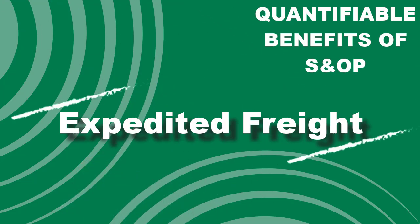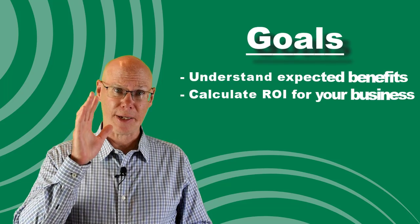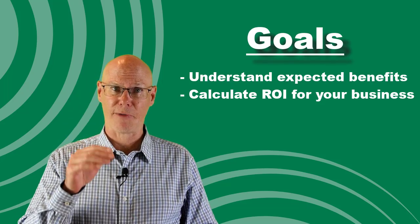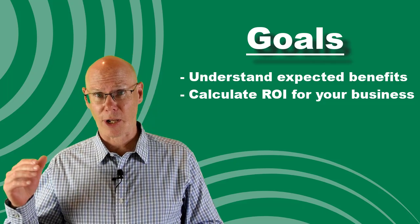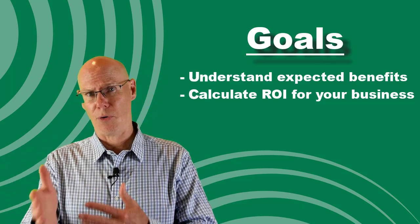In this series, I'm exploring some of the hard benefits that you should expect out of S&OP. The goal of this series is to help you understand how S&OP can deliver these expected benefits and provide a way for you to calculate the ROI of implementing S&OP for your organization.